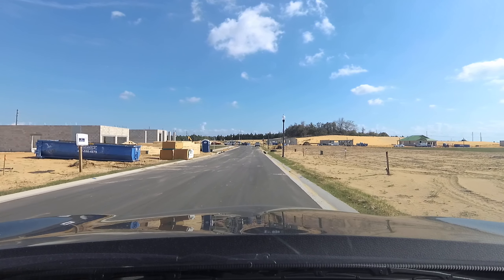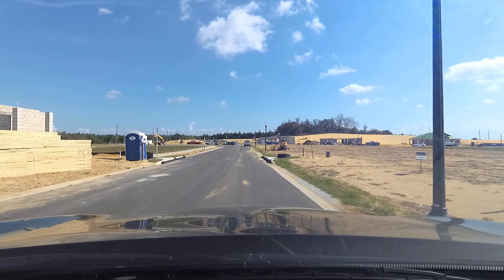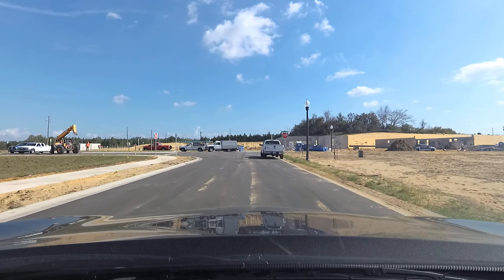Hey everybody, this is Richard of Noto. I am a realtor, home inspector, and notary. Right now I am over in Wincy Groves. This is right in the Hamlin area of Wintergarden, Florida.